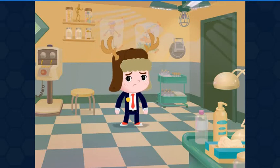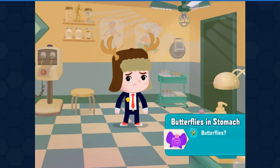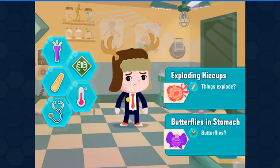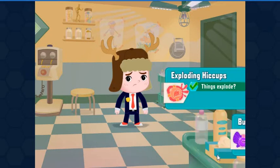The patient reports a case of the hiccups. Relax — I'm a doctor. This could be Butterflies in the Stomach or Exploding Hiccups. Fascinating. Let's find out more. Things explode during hiccups — Exploding Hiccups.